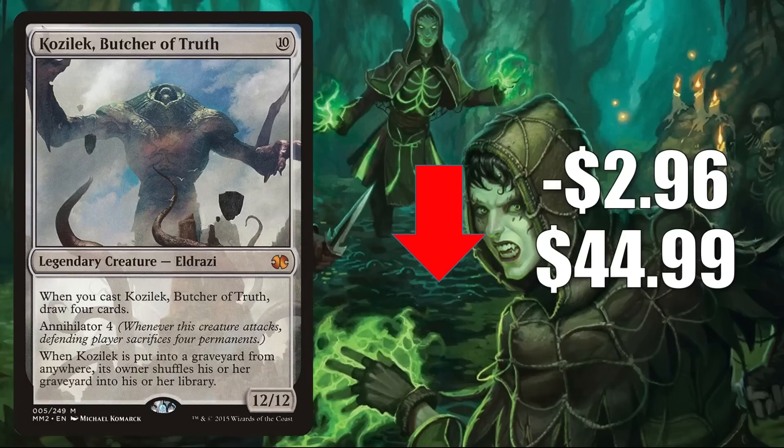Kozilek, Butcher of Truth from Modern Masters 2015 goes down $2.96 this week to $44.99. This was in the list for Strixhaven and Modern Horizons 2, but the card has been soft recently because it was reprinted in Double Masters 2022. In Modern, you see this in Eldrazi Tron and sometimes Mono Green Tron. It's also a solid Commander card in lots of decks including Kozilek the Great Distortion, and a good upgrade to the Legends Legacy deck. I've seen it in new builds around the Hada Binder of Wills and Peregrine Dynamo.